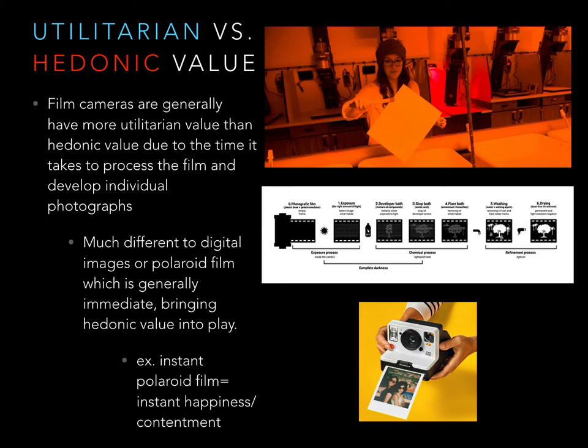Hedonic value is not likely present with this film camera due to the waiting time involved with developing film and printing photographs.